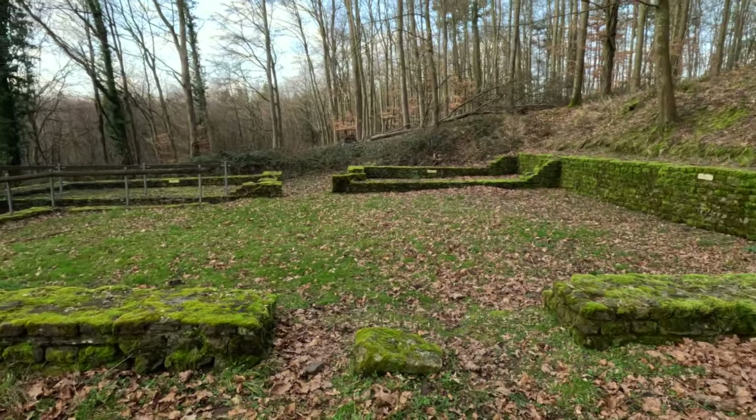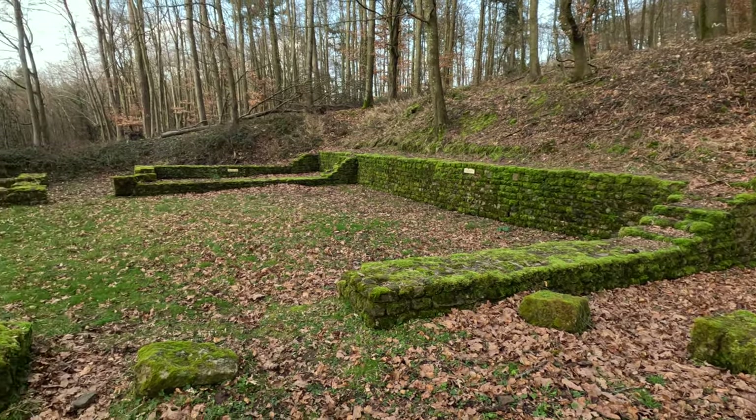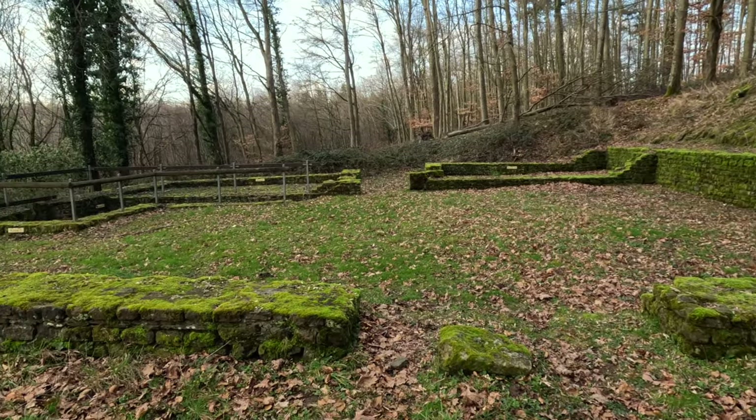All right. Thanks for joining and I hope you enjoyed this little adventure in the forest of Rhineland.